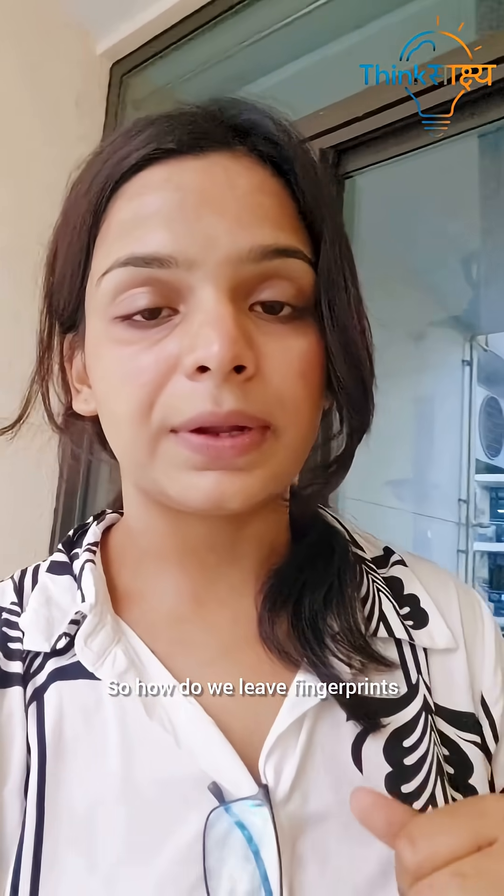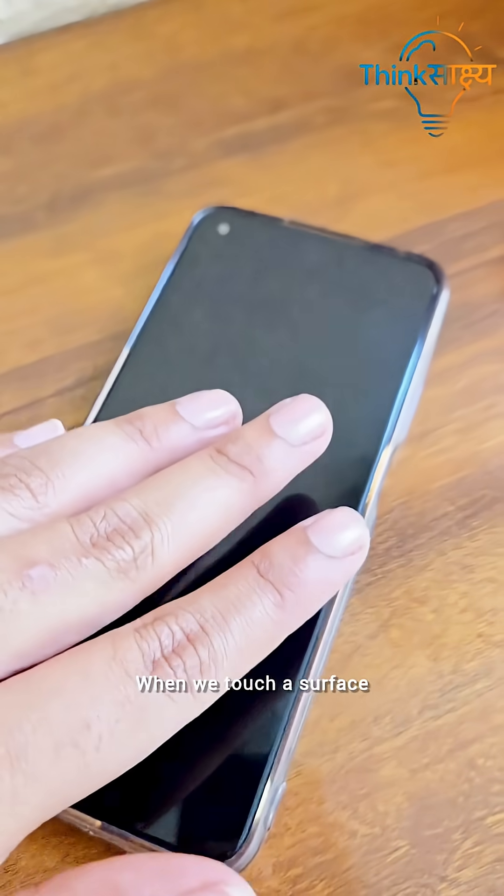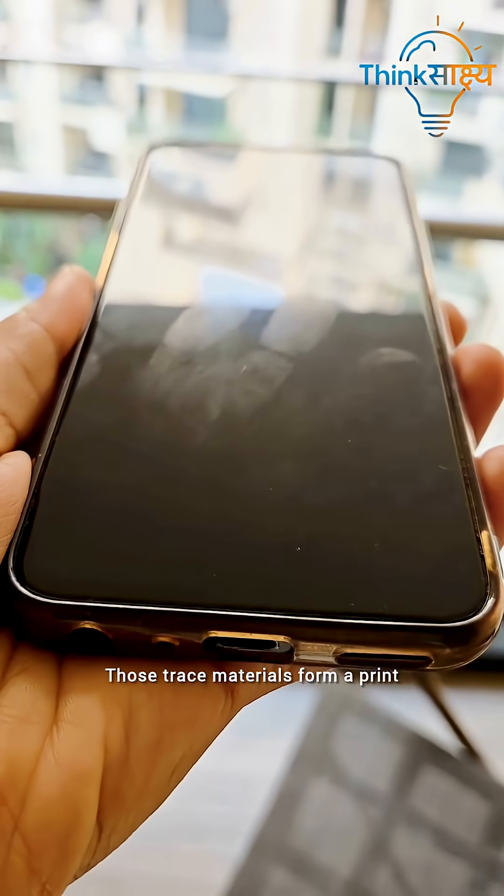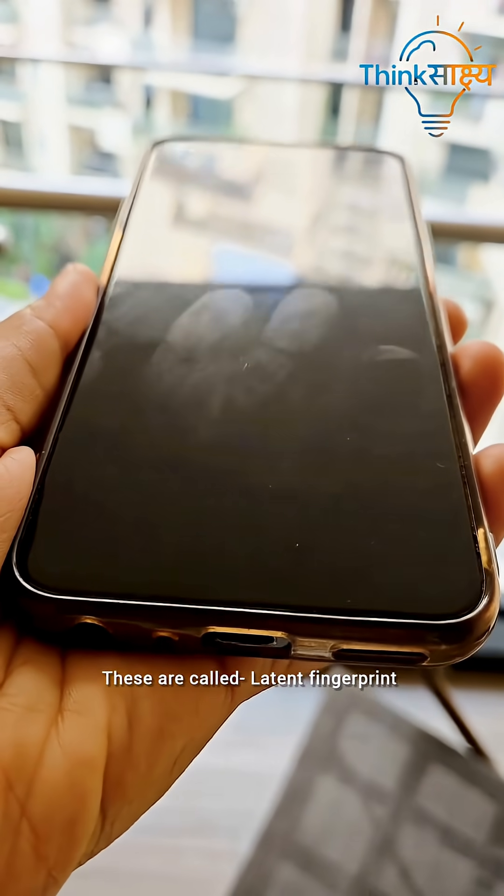So, how do we leave fingerprints? Our skin constantly sweats and oils from the tips or ridges we can see. When we touch a surface, those trace materials form a print. These are called latent fingerprints.